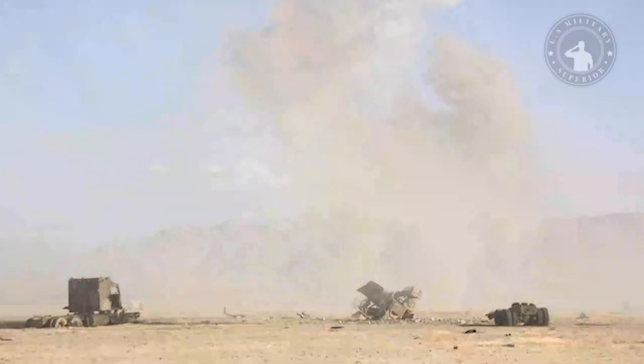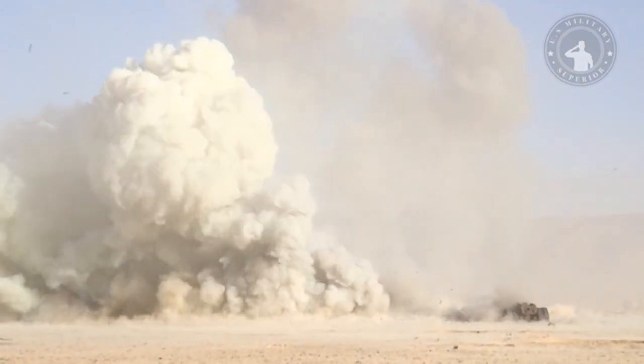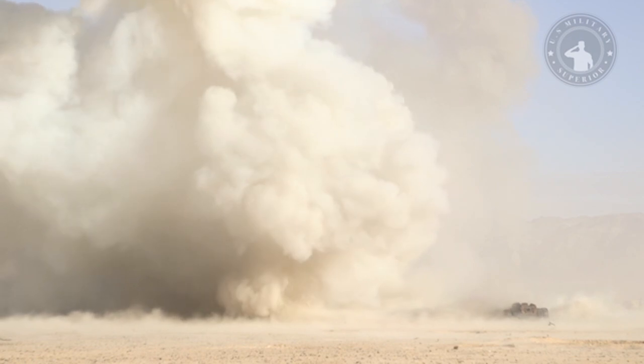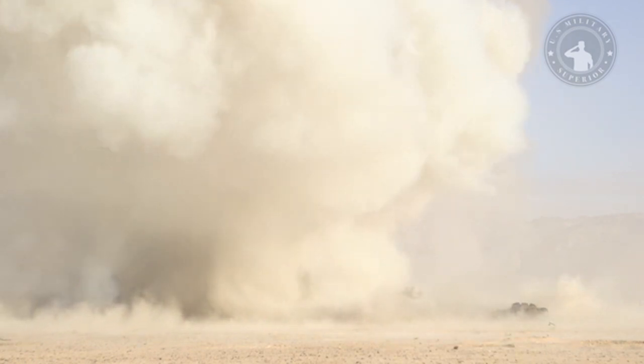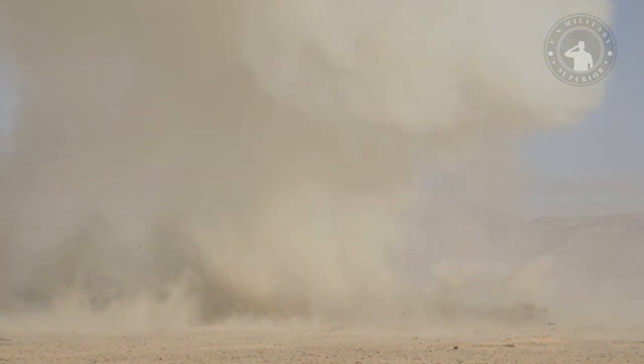On March 28, 2011, for the first time a Maverick was fired from a Lockheed P-3 Orion against an enemy ship, when the USN and coalition units came to help Libyan rebels against the Libyan Coast Guard ship Vittoria. At the port of Misrata, Libya, the Vittoria was engaged and struck by the USN P-3C Maritime Patrol aircraft with AGM-65 Maverick missiles.